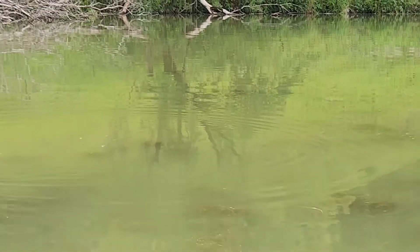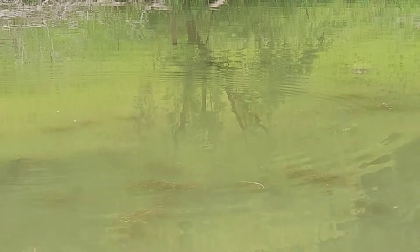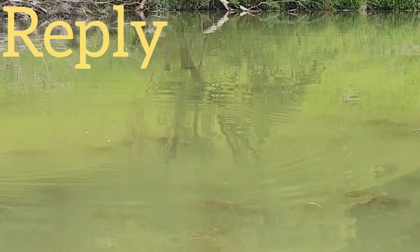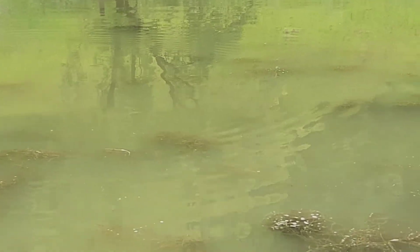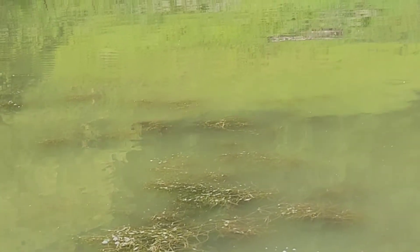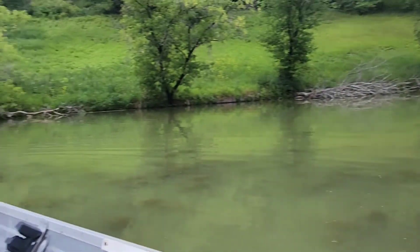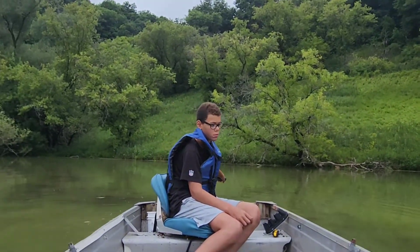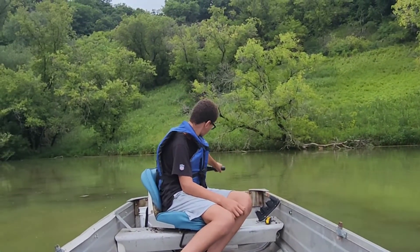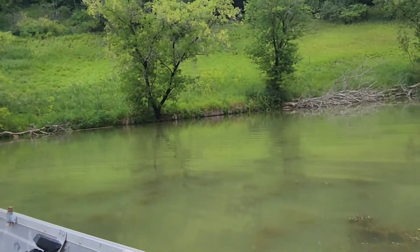I think I just caught a fish jumping there. Editor, can you do a replay of that? I'm pretty sure that was a fish jumping. Roman, it wasn't exactly a fish jumping — it was a fish swimming closer to the surface. What do you think, Roman? I don't know.